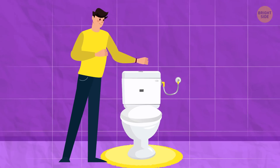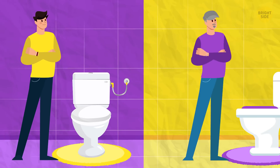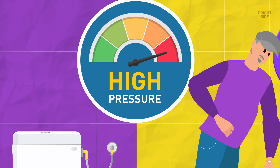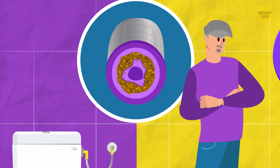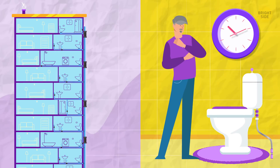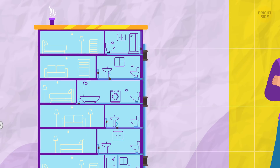Some toilets refill quickly and you can flush again immediately if you need to, while others take much longer. If you have a good hose with high pressure, your tank gets full fast. If your hose is a bit silted, you'll have to wait. Also, living on a higher floor or far away from the water supply makes it more difficult to pump water to your tank.